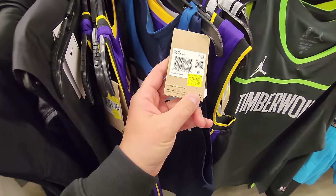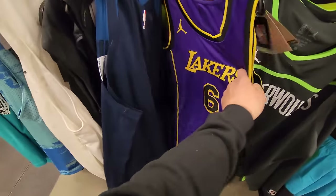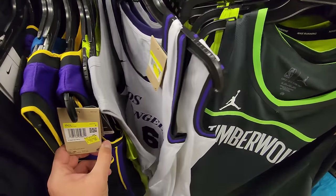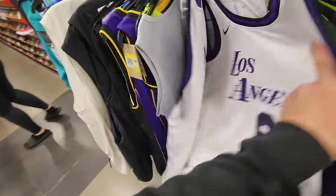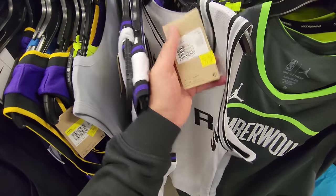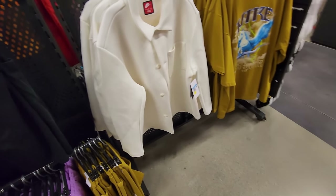Minnesota authentic right here, $52, but it's a blank — nothing on it. LeBron jerseys: smalls going for $50, others at $40 — all smalls though. Got a Spurs authentic right here going for $80 with nothing on it. Already finding some interesting stuff.